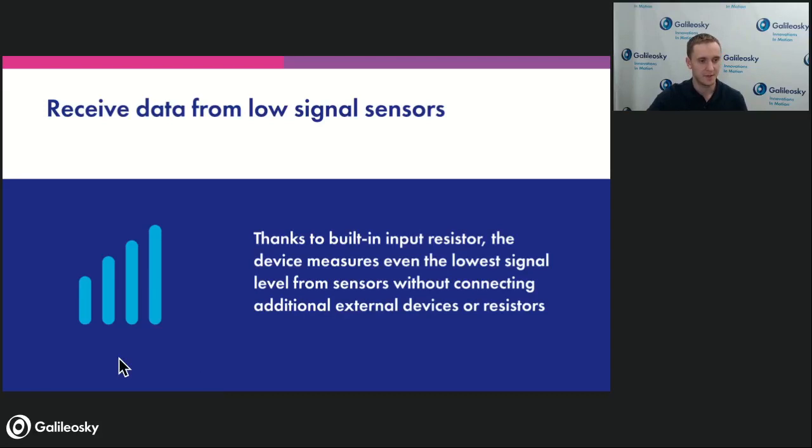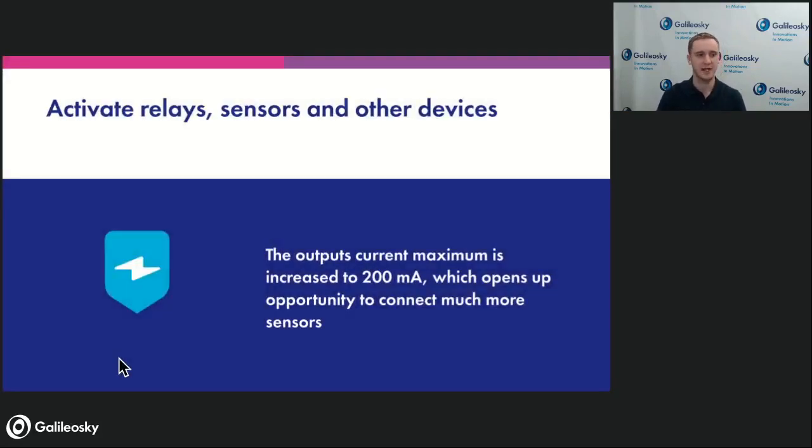Also in 7x, we have increased the maximum current of the outputs to 200 milliamps. This opens new opportunities for connecting external relays with higher current than before. It makes life easier as an installer and service provider — it's easier to choose relays on the market and easier to use the solution for activating the output and making actions inside the vehicle.